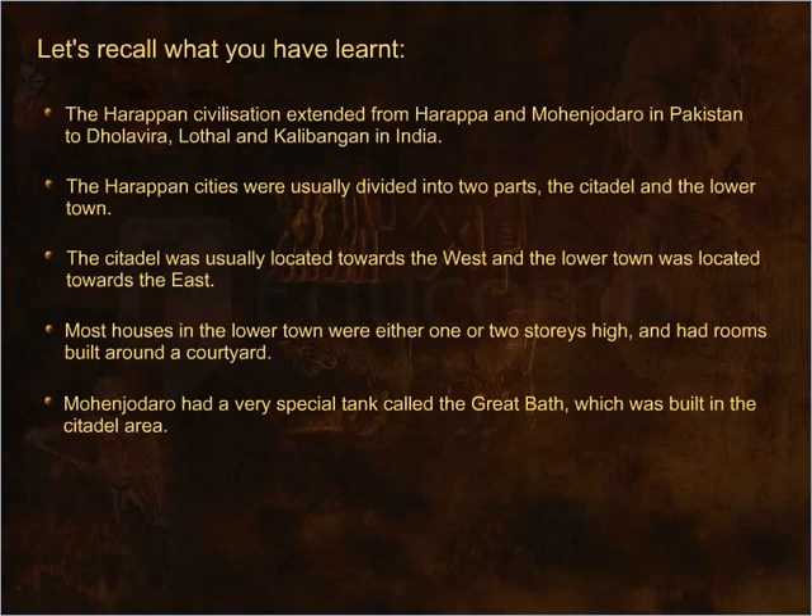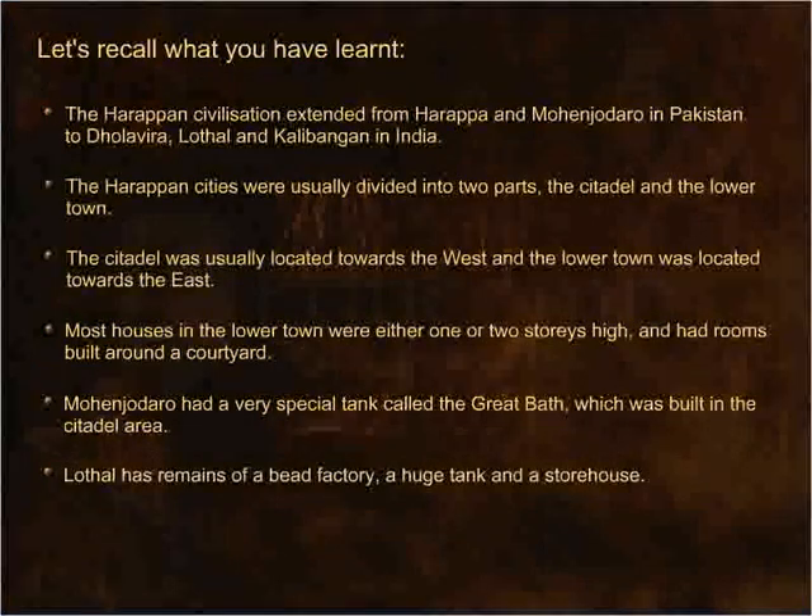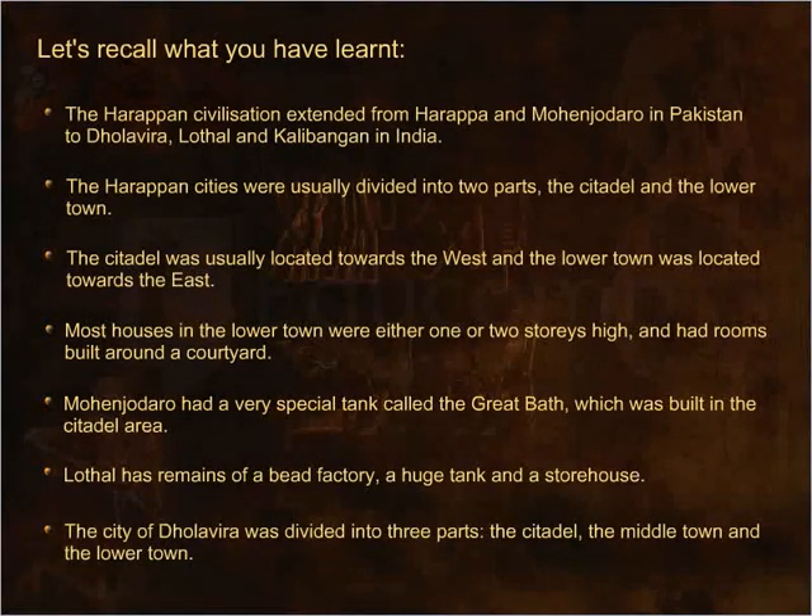Mohenjo-daro had a very special tank called the Great Bath, which was built in the citadel area. Lothal has remains of a bead factory, a huge tank and a storehouse. The city of Dholavira was divided into three parts: the citadel, the middle town and the lower town. Thank you.